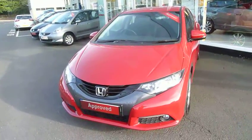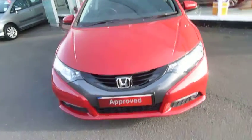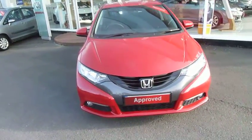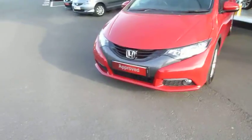Hello and welcome to the JT Hughes Honda website. My name is Harvey and today we have for you a latest generation Civic — this one is a 1.8 petrol ES, so middle of the range.